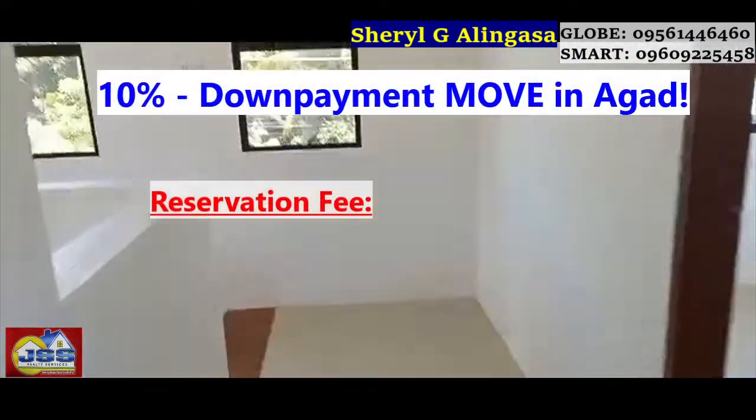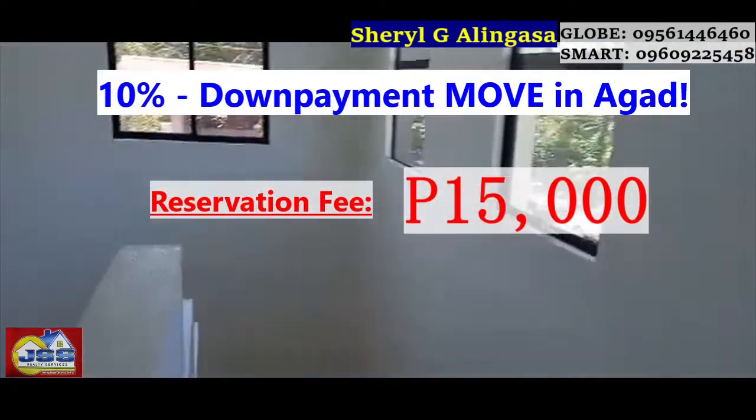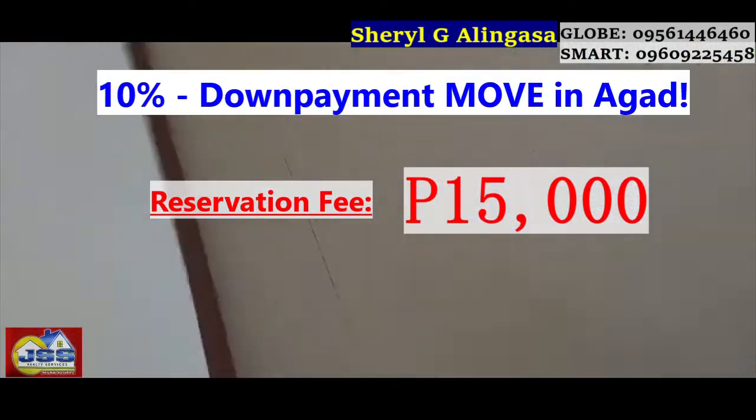You can move in with just 10% down payment and you can move in right away. The reservation fee is 15,000, which is good for one month to hold the unit.